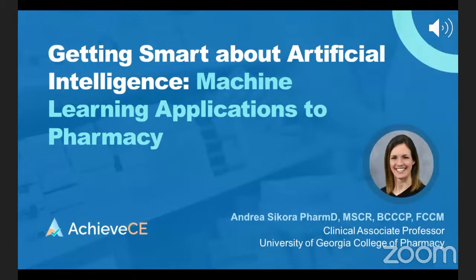Hello everyone. My name is Andrea Sikora and today I am looking forward to talking to all of you about getting smart about artificial intelligence and machine learning applications to pharmacy. My research program at the University of Georgia centers upon how we might be able to apply artificial intelligence and machine learning to improving medication safety in the intensive care unit.